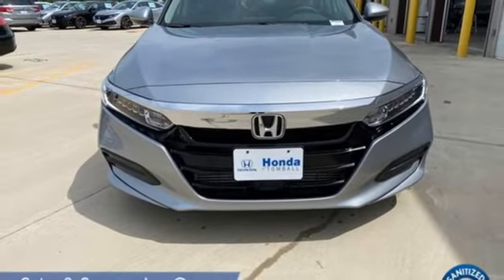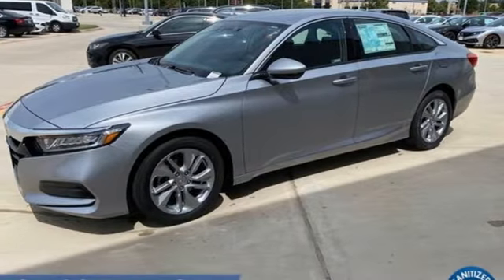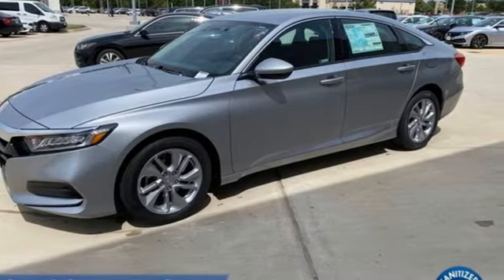Honda has a world renowned reputation for reliability. You'll never know until you try. Test drive it today.